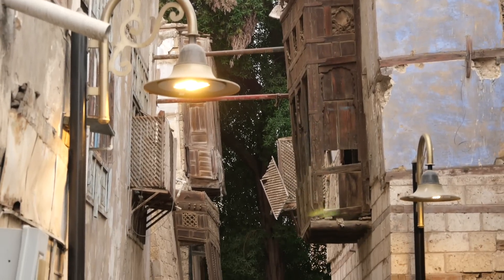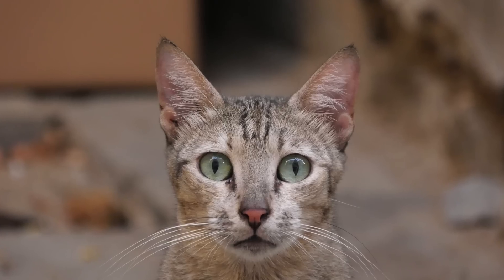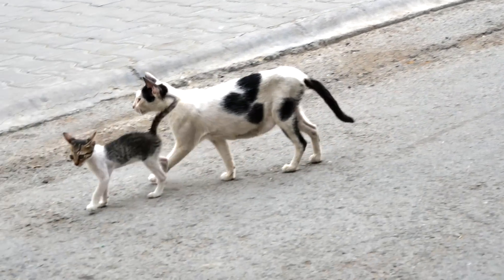Jeddah was once the only way for pilgrims to reach Mecca, the holiest city of Islam. We are in the Al-Balad district of Jeddah, and everywhere you look you see historical buildings. That's exactly what the city is famous for nowadays — its historical architecture.